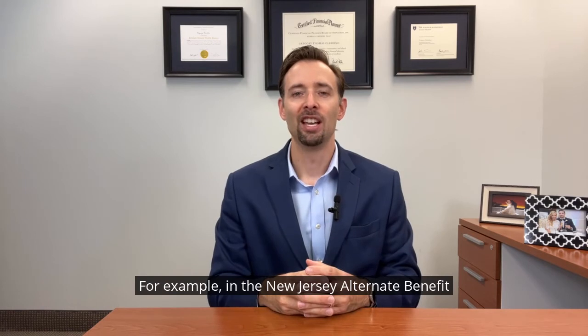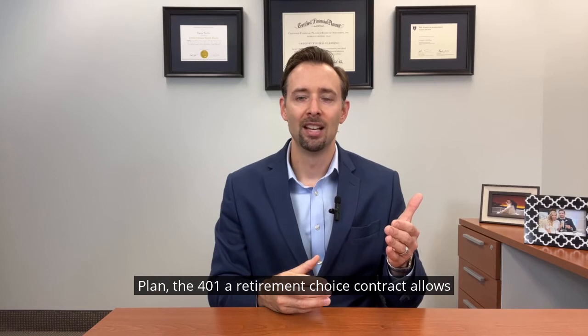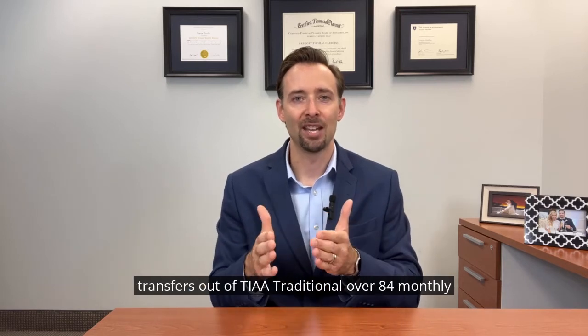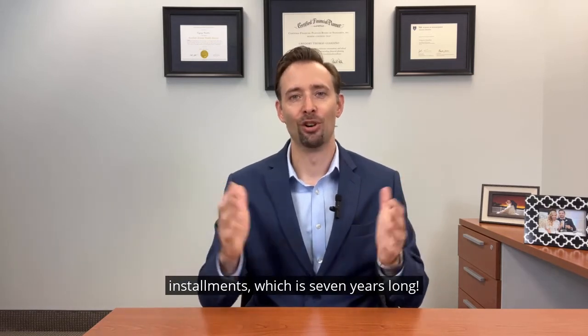For example, in the New Jersey Alternate Benefit Plan, the 401 retirement choice contract allows transfers out of TIAA Traditional over 84 monthly installments, which is seven years long.